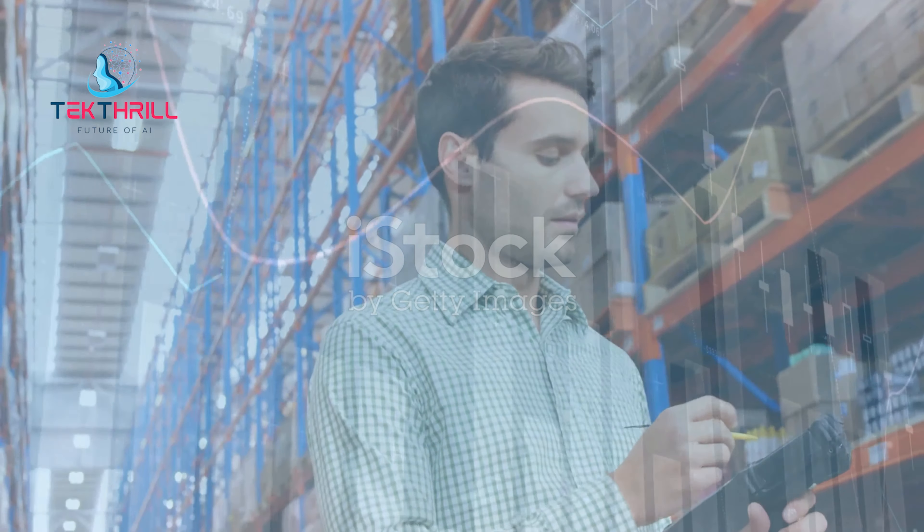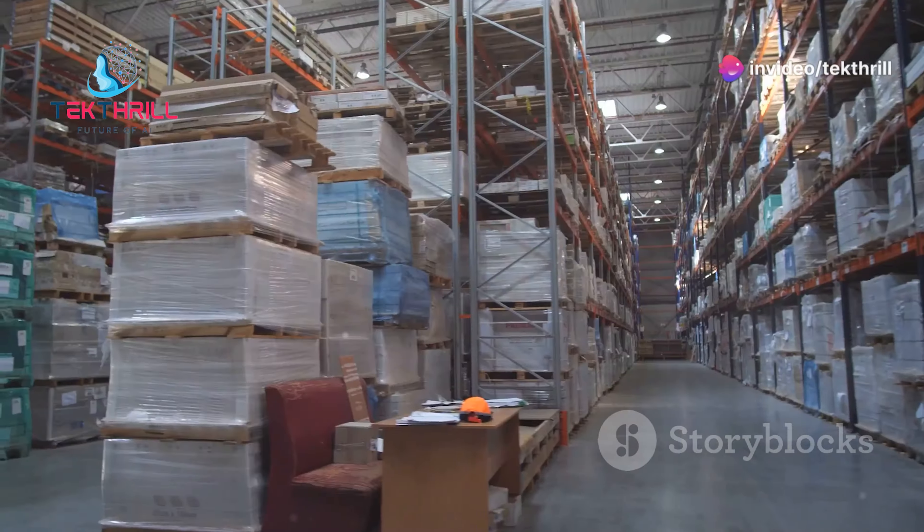Section 4: Real-time inventory tracking — staying ahead with AI. Real-time inventory tracking is like having x-ray vision for your warehouse. You know exactly what you have, where it is, and when it's moving. AI makes this possible by integrating with various data sources, giving a comprehensive view of your inventory levels.